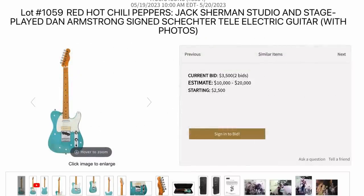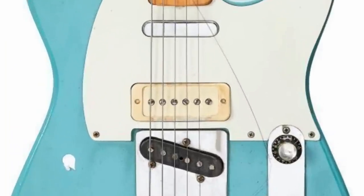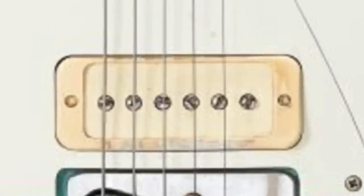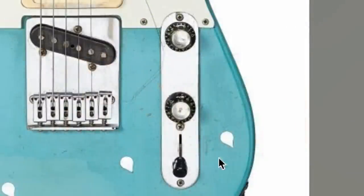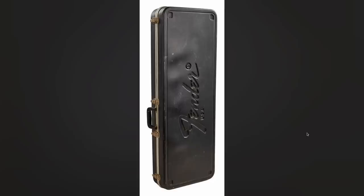Red Hot Chili Peppers — Jack Sherman studio used guitar with some really quirky specs. It's got your regular Tele pickups in the neck and bridge, but then an additional middle pickup that looks like somewhere between a mini humbucker and a P90. Modified control layout so your knobs are at the top instead of your switch. And apparently it's a Schecter neck with a 70s-80s Fender case.